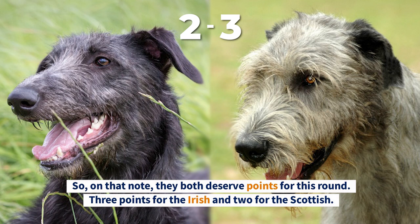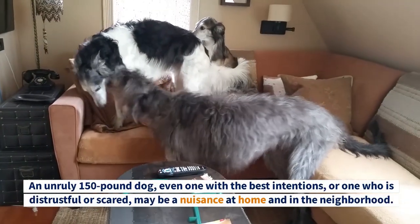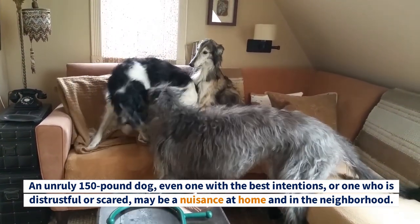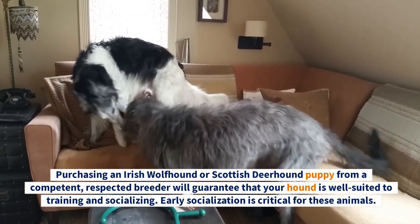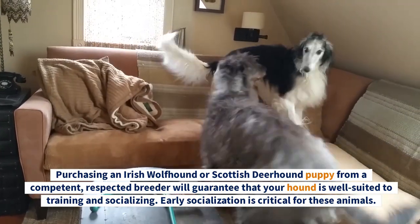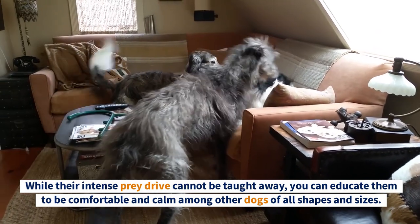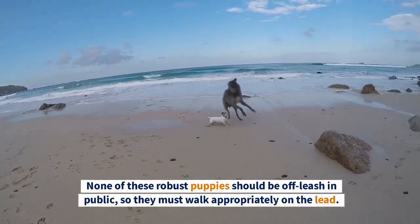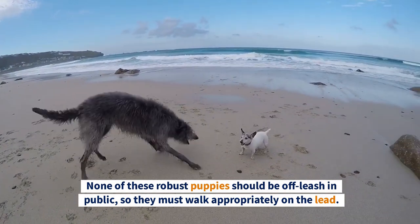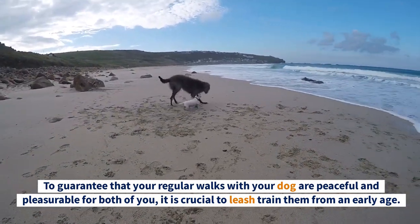Round Four: Socialization. Socialization is essential for any dog but vital for giant breed puppies. An unruly 150-pound dog — even one with the best intentions — can be a nuisance at home and in the neighborhood. Purchasing a puppy from a competent, respected breeder will guarantee that your hound is well suited to training. Early socialization is critical; while their intense prey drive cannot be trained away, you can educate them to be comfortable and calm among other dogs. Neither breed should be off-leash in public, so leash training from an early age is crucial.